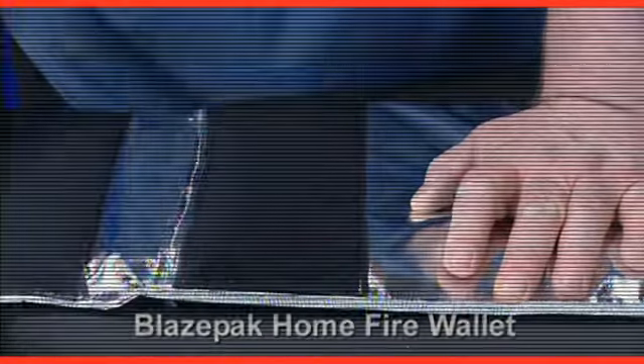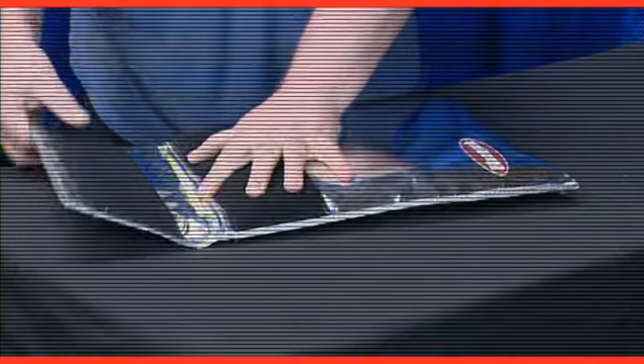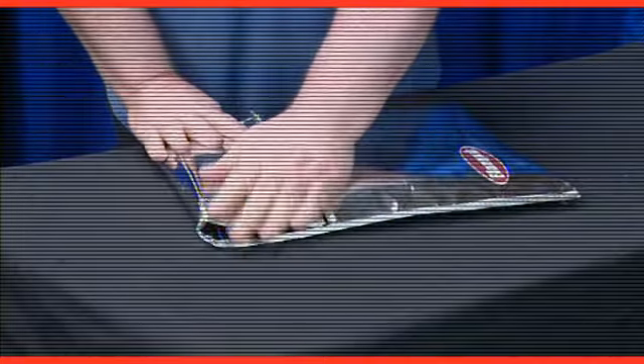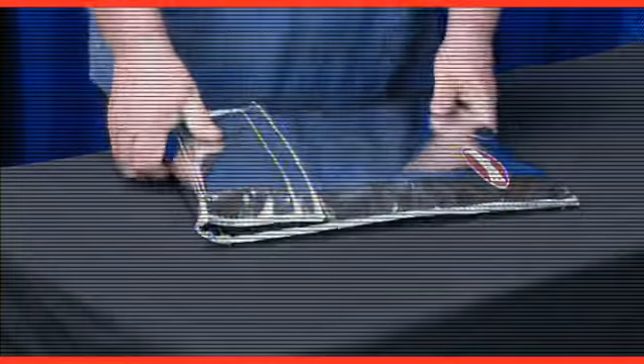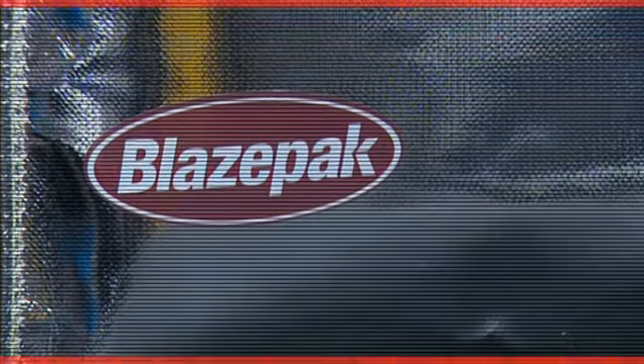The BlazePack Firewallet affords you low cost fire protection, making it ideal for wills, house deeds and other important documents. The BlazePack is both fire and water repellent, and the flame retardant seals lock out lapping flames. The BlazePack can easily be found after a fire.